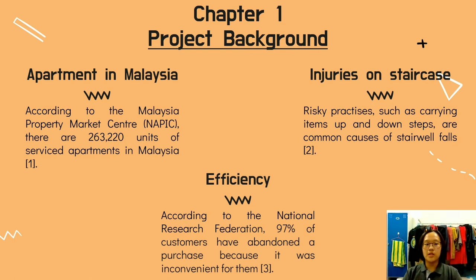According to the Malaysia Property Market Centre, there are 263,220 units of service apartment in Malaysia. With this amount of apartment, transferring load over stairs has always been a routine for some Malaysians. Besides, staircase is a common place to fall. Risky practice such as carrying items up and down steps is a common cause of stairwell falls, as people are easier to lose their balance while carrying heavy loads over stairs. This is why a product capable of making transferring loads over stairs an easy job is needed.